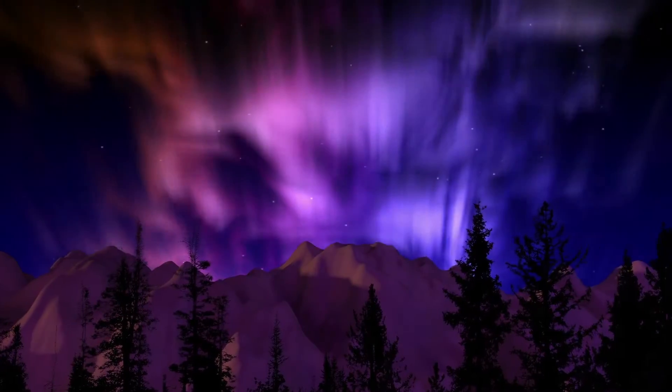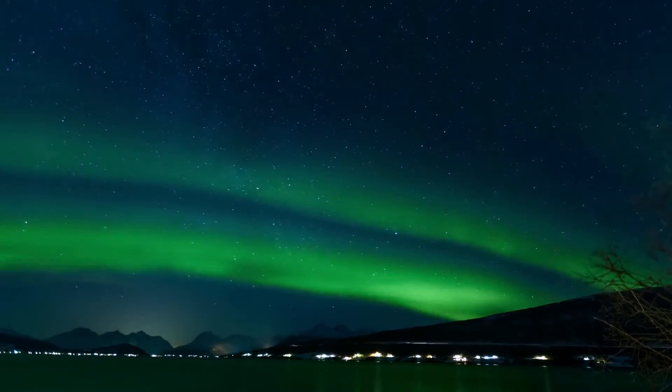Most visible in the darkness of night, legend suggests that these bright dancing lights might be spirits, omens, or dragons in the sky.